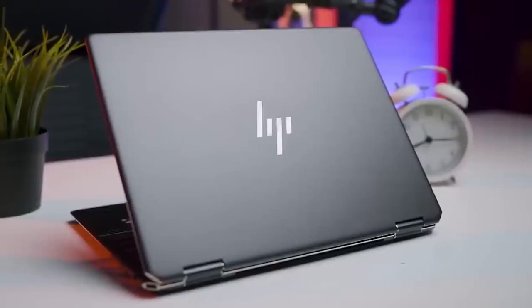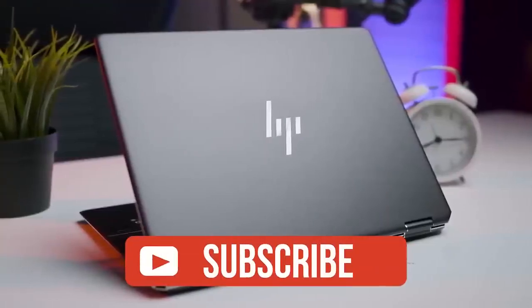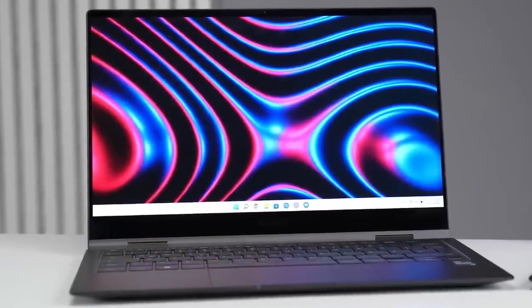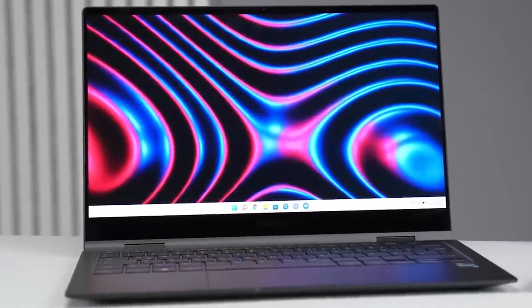If you liked this video or learned something, please give it a like, and check out the description for links to find the most up-to-date pricing on all the products mentioned. That's it — till next time.